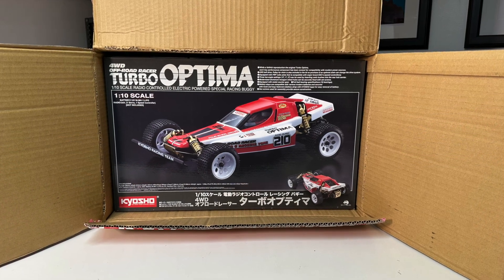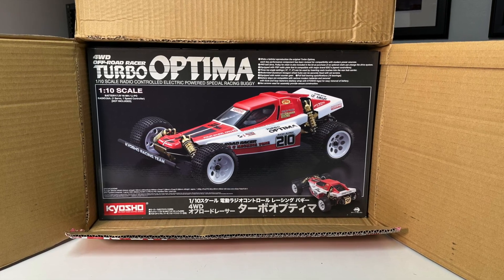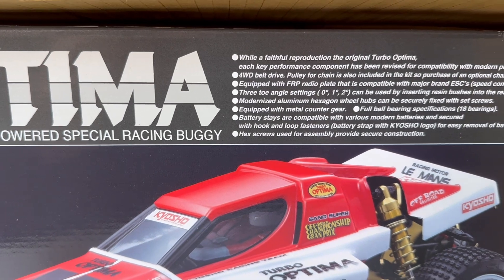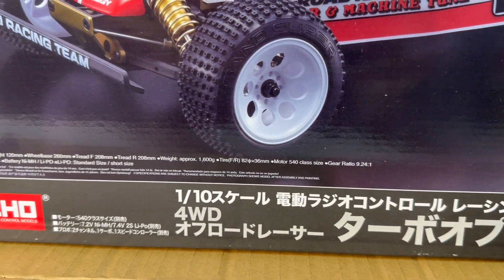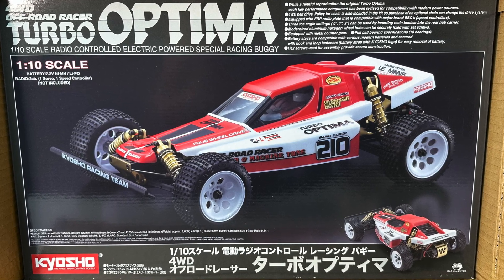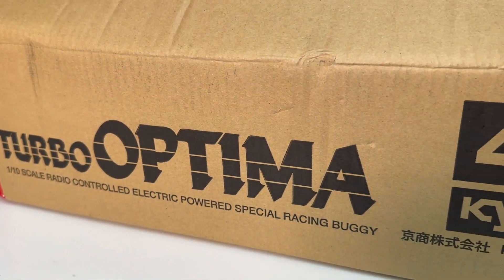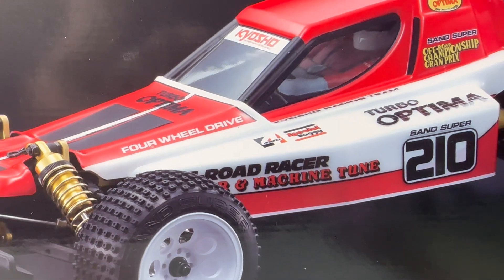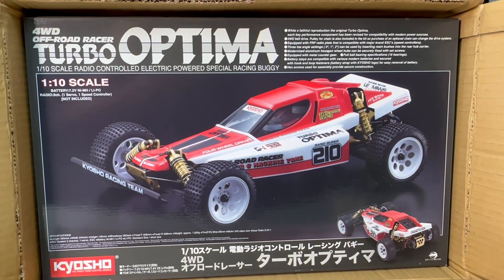This one needs no introduction and is a late addition to the sale. I might really regret selling this one but I haven't built it yet — it's a new in box kit. I purchased this from Kyosho America at a retail price of $359, and that's what I'm selling it for. It's already packaged up and ready to ship. It makes me sad I'm getting rid of this one, which is why I'm not in the video with it.